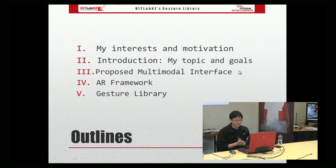Here's the content of the seminar. I'm going to go through my motivation for choosing the topic, then introduce my topic and the research goals. Later I'll describe the fundamentals of multimodal interface design and the proposed architecture. Then I will cover the two major components that Adrian and I are developing, which are the AR framework and gesture library.